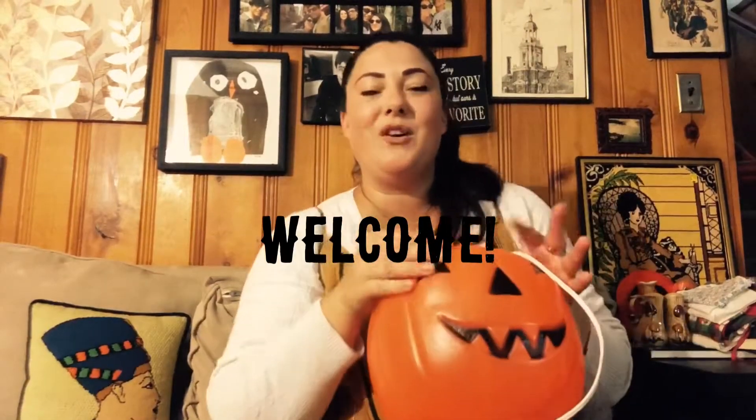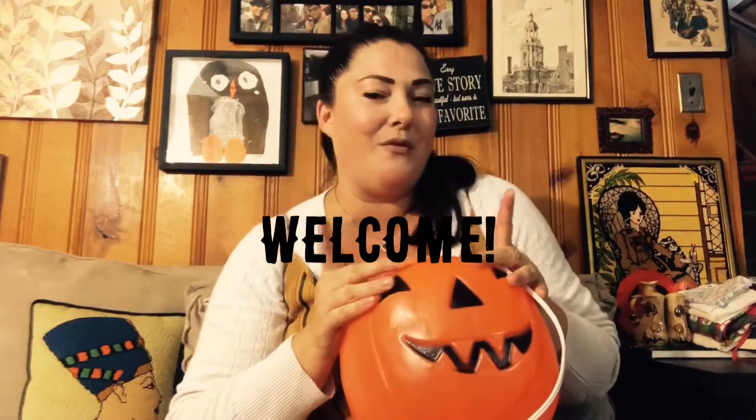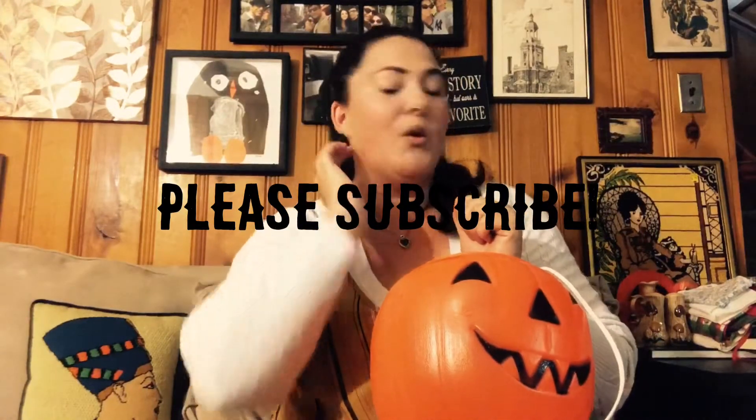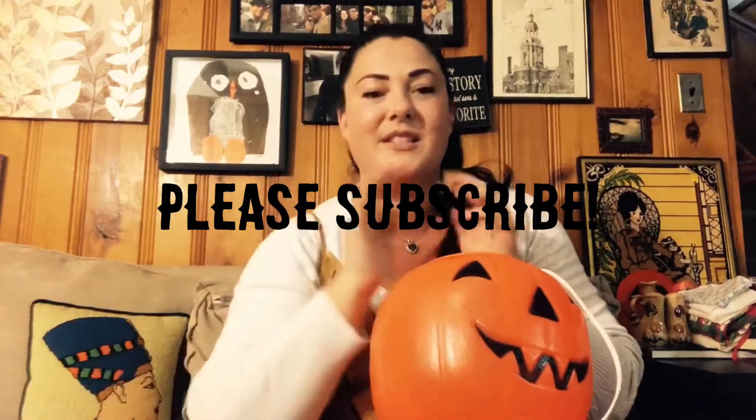Hello and welcome to Lucky Sweetheart Vintage, where kitsch comes to play and fabulous finds are around every corner. I got a bunch of awesome, really fun things to show you today. You won't even believe how much I paid for half of this stuff, so let's get started.